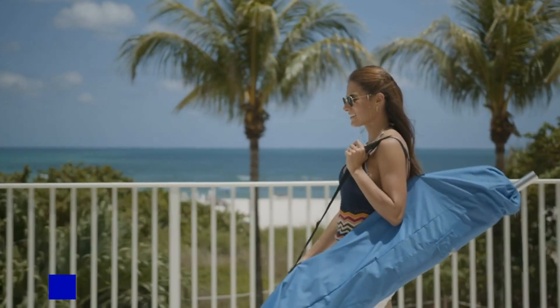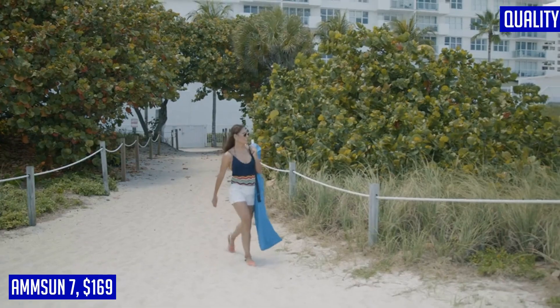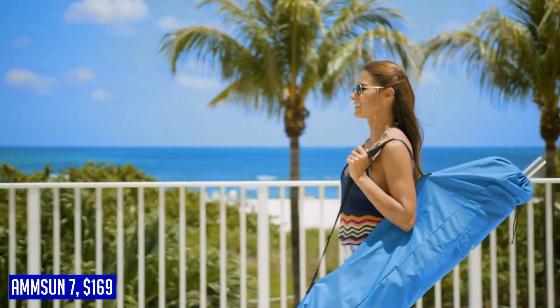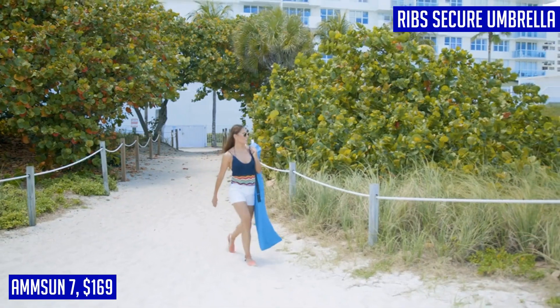First up we have the AMMSUN 7. The high quality design of the wood pole and sturdy fiberglass frame, along with all deluxe compositions, make this beach umbrella quite strong and elegant. Eight fiberglass ribs secure the umbrella in high wind. Alvaro from Australia gave this product five stars and said: great sturdy umbrella and it looks nice as well.